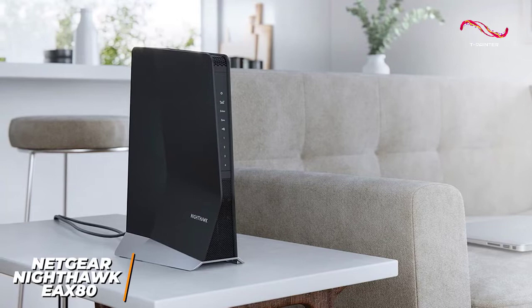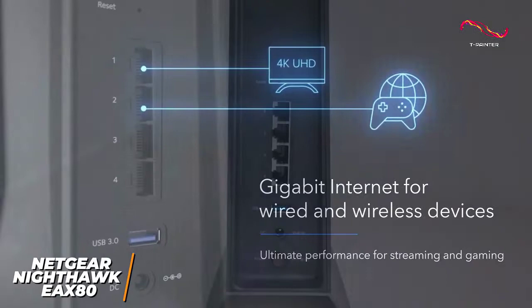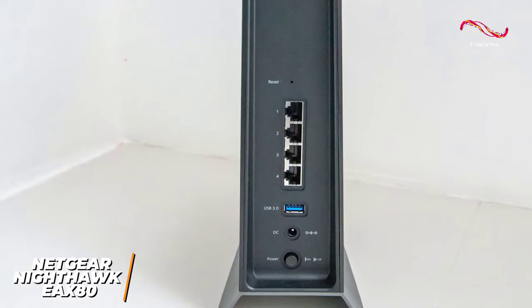Unfortunately, it's relatively bulky compared to other competitors on this list, but it delivers class-leading specifications and performance. You get 4 gigabit Ethernet ports to connect gaming consoles, laptops, or other devices in your home office that require a wired connection.